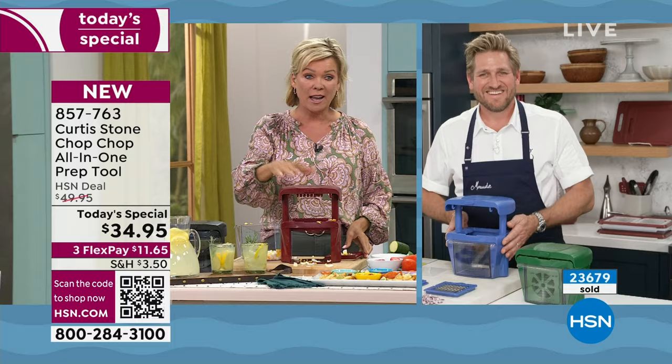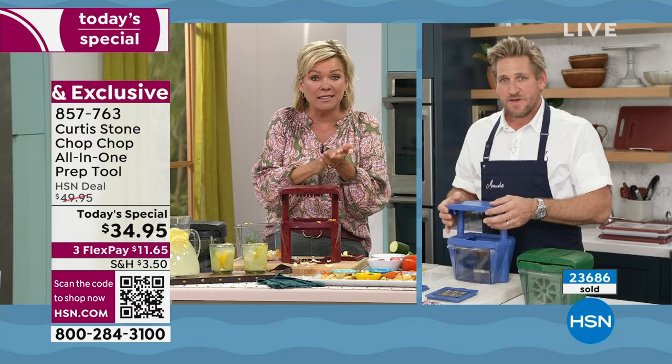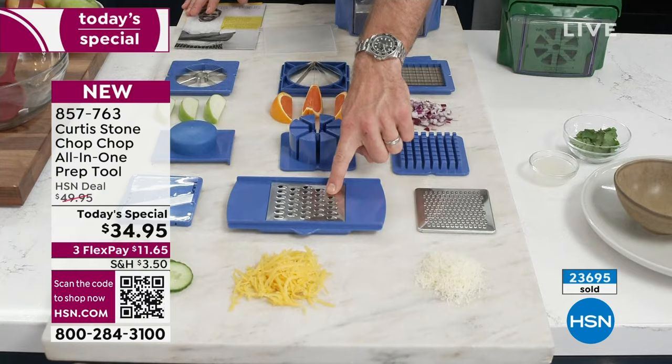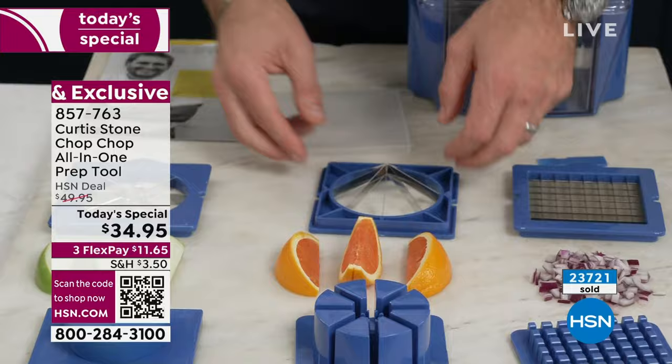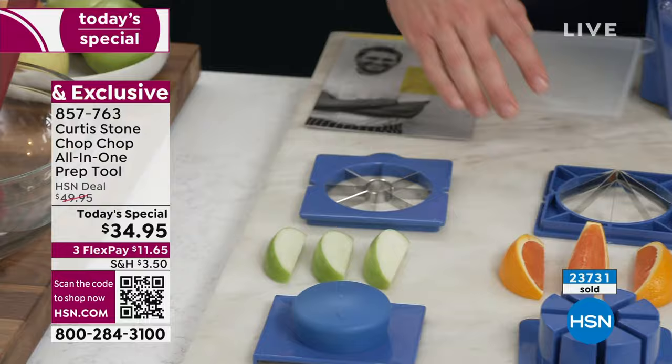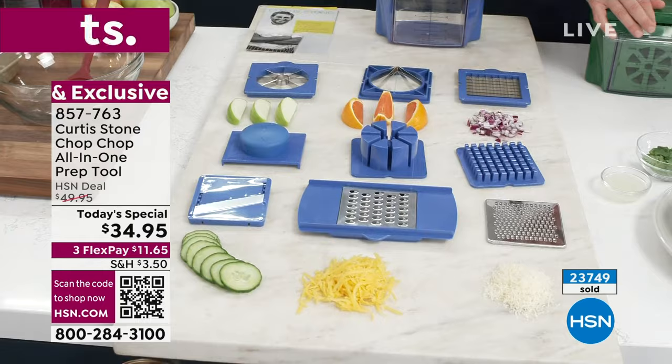There's even a mandolin version to slice your cucumbers consistently. Let me show you exactly what you're getting: the fine grater, the coarse grater, the beautiful mandolin blade and guard, two pushers — one for the dicer, one for the wedger — then the dicing blade, the wedging blade, and the coring blade that removes the core on your pears and apples. Then you get the lid, the six-cup capacity bin, and the Chop Chop. It's 15 pieces. I understand you might think that's overwhelming, but check this out — all your attachments and blades fit perfectly into the bin.